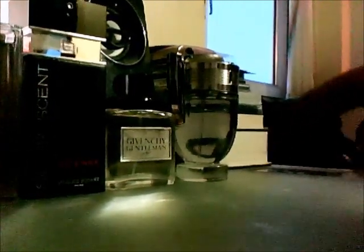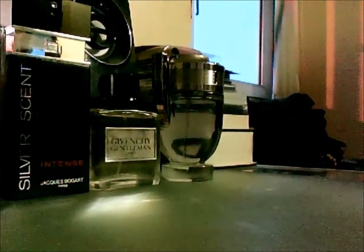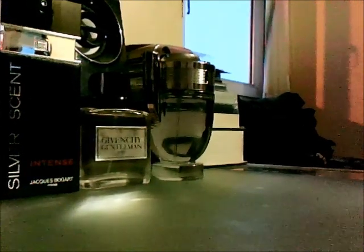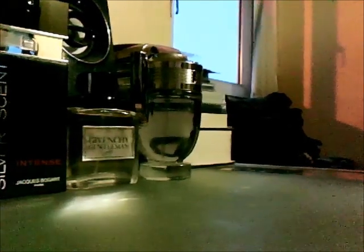Next up we have a classic — Givenchy Gentleman, from the 70s. Really really good scent, excellent projection and longevity. I got it pretty cheap thanks to a Valentine's Day sale, which is also why I bought so many fragrances this month — they were all quite cheap because of Valentine's Day. Really good scent.